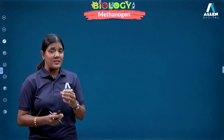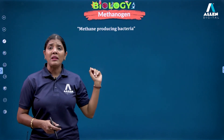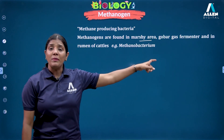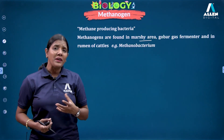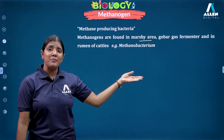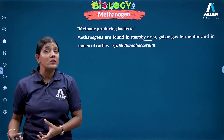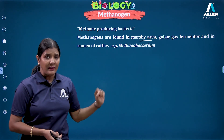Let us move on to methanogens. As the name suggests, methanogens are methane-generating, methane-producing bacteria. Naturally, you will find them in marshy areas, in gobar gas fermenters, and in the rumen of cattles. When cow dung is anaerobically digested, the gas collected and used for cooking is gobar gas — methane produced by methanogens — because the cow dung already contains these bacteria which anaerobically ferment it to release methane gas.